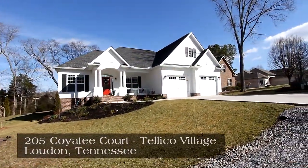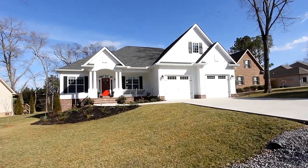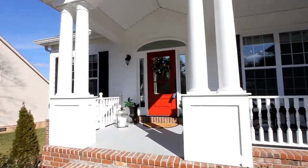This gorgeous southern living style home provides three bedrooms and three full baths on over 2,800 square feet of living area. Built in 2016, this home is even better than new.